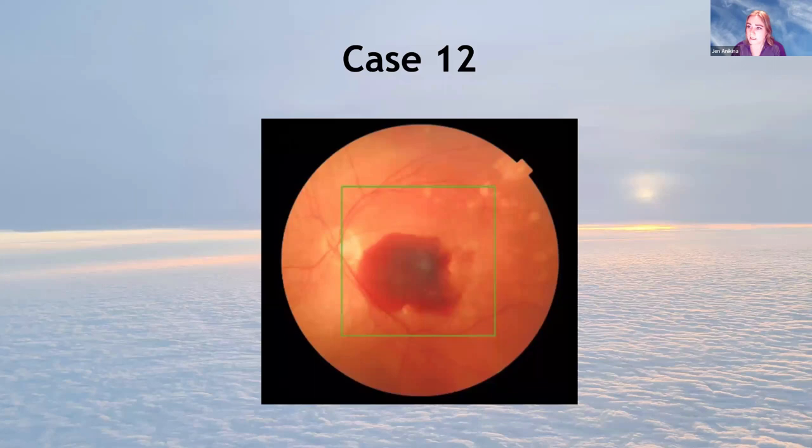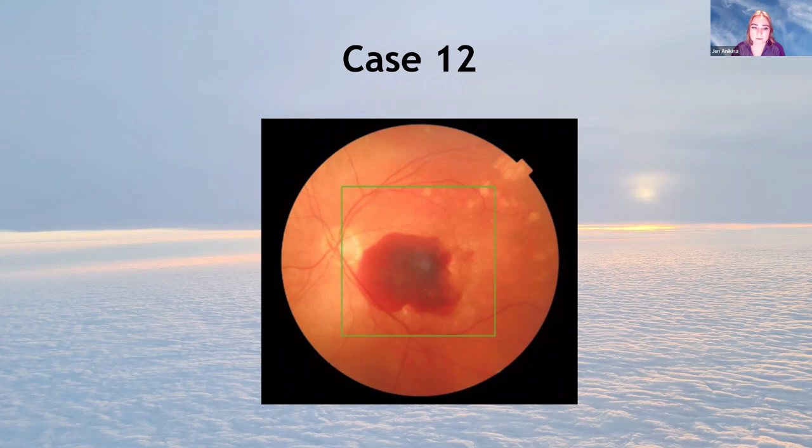A patient with macular degeneration — some drusen and RPE changes — who has had a subretinal haemorrhage. These can be attempted surgically but success rates are unfortunately not good. We can inject a clot-buster drug either into the vitreous or under the retina to dissolve the clot, then a gas bubble to move the blood away. About 50% success rate for some improvement. We still want to see these patients urgently, as we have a very short window — usually within a week or two — before the blood clots.